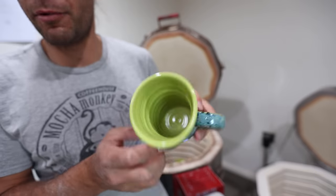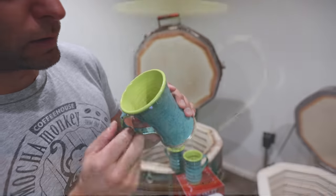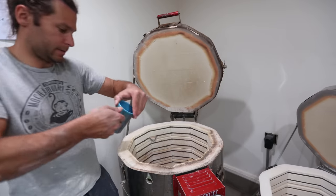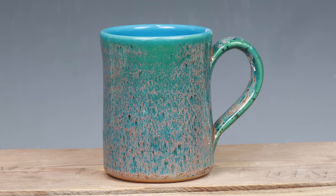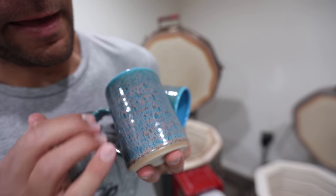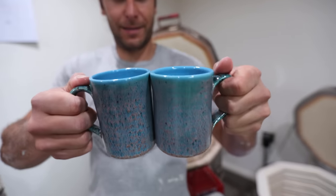Got some bright green and aurora green. Those look really nice. That looks super nice. That is some bright summery colors right there. Love this one. So there's just a lot going on — this is two layers of glaze on the whole thing: bright blue gloss, which you can see on the inside, and then aurora green on the outside, which actually has like this little pinkish color to it. Those look really nice. Love them.